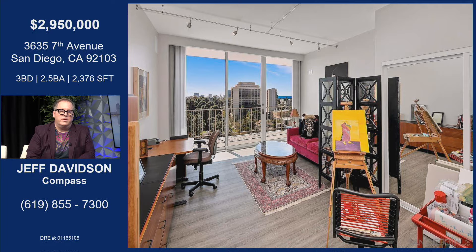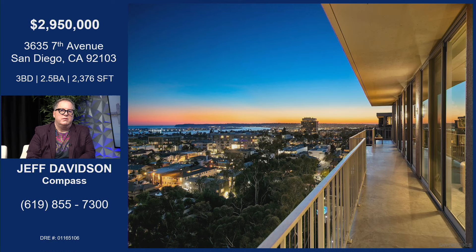Another secondary bedroom — that's currently Mary's painting studio, as you can see. But there are two closets in there, and all closets throughout the property are customized. Art lighting. Look at the deck, I just love it. There's the views. And that photo is not photoshopped — that's how it looked the night that we did the shoot.